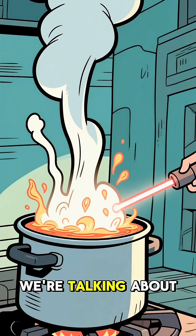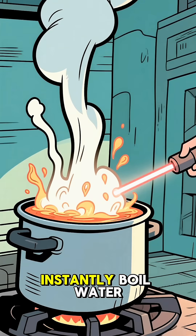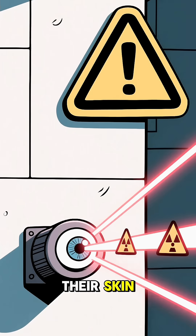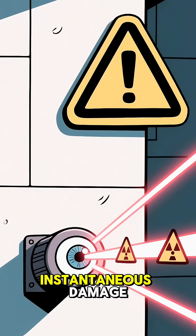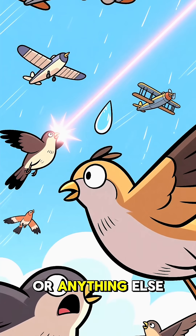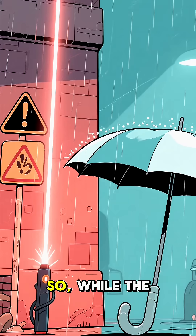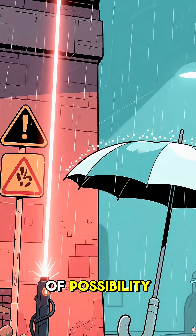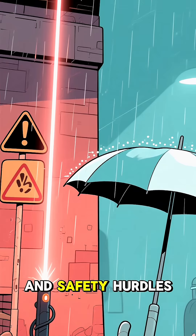Then there's the safety issue. We're talking about a laser powerful enough to instantly boil water. If you accidentally pointed it at someone's eye, or even just their skin, it would cause severe, instantaneous damage. Not to mention the risk of hitting birds, planes, or anything else in the sky. So while the idea of a laser umbrella is incredibly cool and technically within the realm of possibility, the practical and safety hurdles are enormous.